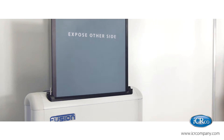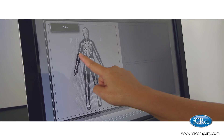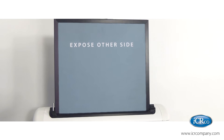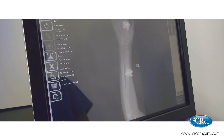More than that, this CR system is fully equipped to handle both standard phosphor and needle phosphor screens. Needle phosphor offers up to 75% dose reduction with no loss in image quality. This is the pinnacle of CR systems, but we're just getting started.